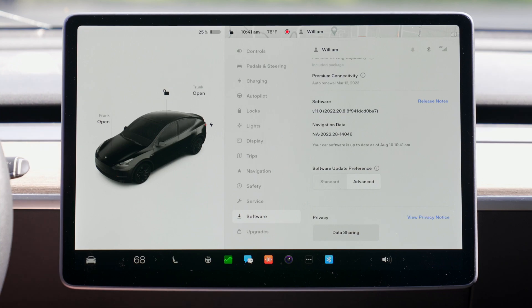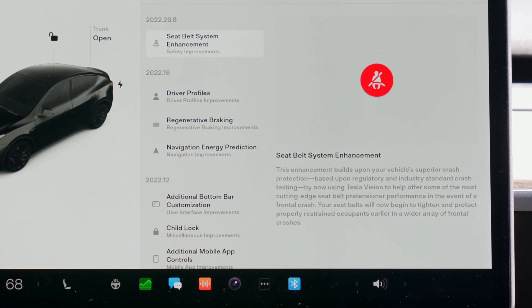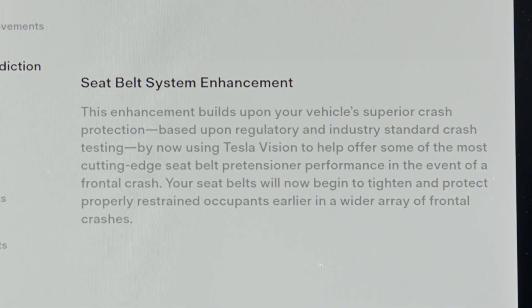When I first updated my car, the only patch note shown on the center screen was the improvement to the seatbelt safety system. I really don't understand why Tesla makes their in-car patch notes so minimal — they leave a lot of digging to us, the people who actually drive the car. The update reads: this enhancement uses Tesla Vision to help offer cutting-edge seatbelt pretensioner performance in the event of a frontal crash. Your seatbelt will now begin to tighten and protect properly restrained occupants earlier in a wider array of frontal crashes.